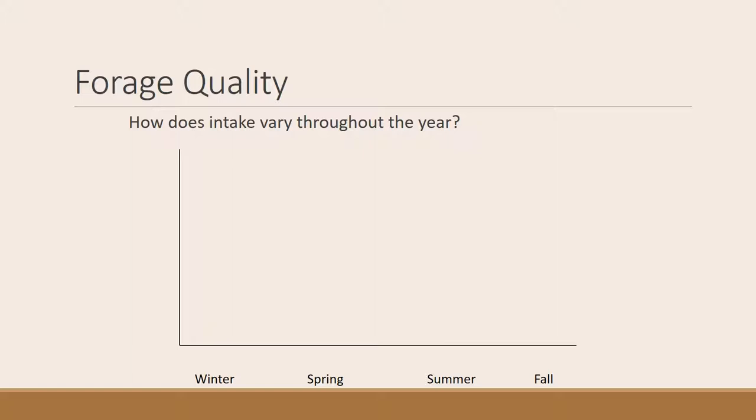Another set of factors affecting intake is season and forage quality. Think about when animals would eat the most — winter, spring, summer, or fall. You might think animals eat less in spring because forage quality is high and they don't need as much, and more in fall because quality is low. But that's not what actually happens. In winter, forage quality is low and ruminants can't process much food, so intake is at its lowest. As forage grows quickly and becomes digestible and nutrient-rich in spring, intake increases. Intake is highest in spring, then decreases throughout summer until it's fairly low in the fall. This intake pattern closely mirrors the forage quality graph from a previous section.